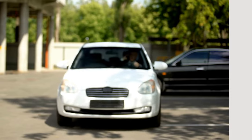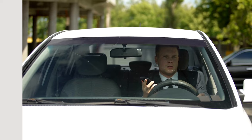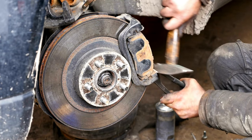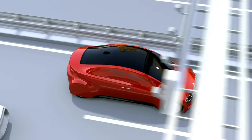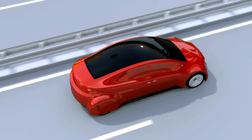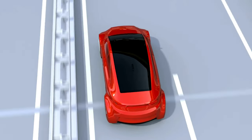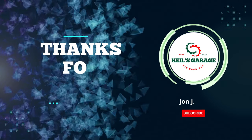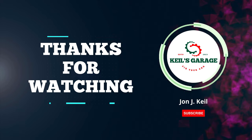In conclusion, after thoroughly reviewing and analyzing various options, we've found the top-performing brake pads for BMW vehicles. These premium pads not only enhance braking performance, but also ensure safety and longevity. Remember to choose the one that best suits your specific needs and driving style. Thanks for watching, and we hope this guide helps you make an informed decision for your BMW's braking system.